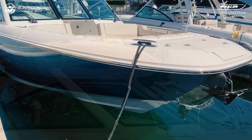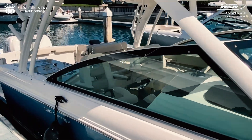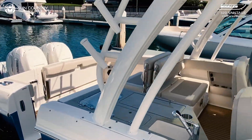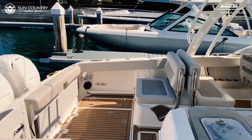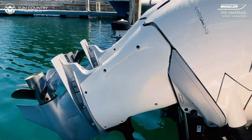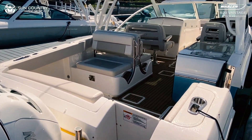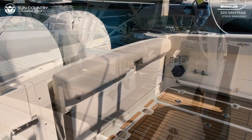The 2020 Boston Whaler 320 Vantage offers cutting-edge features, great capacity, and easy adaptability that set this dual console apart enough to earn it a National Marine Manufacturers Association Innovation Award. Rock solid control meets the ultimate in versatility and comfort with the many accessories and options the 320 provides.